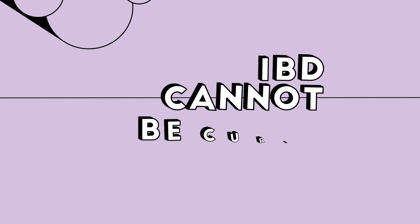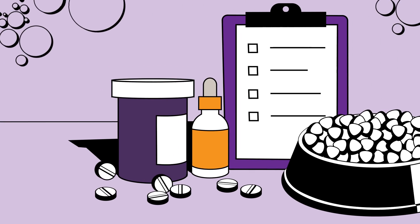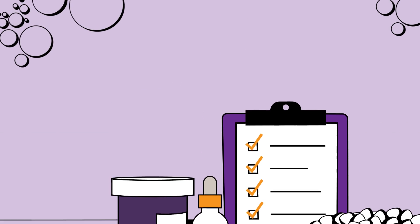It is important to understand that most cases of IBD cannot be cured, but we can help you manage your pet's condition to keep their symptoms at bay.